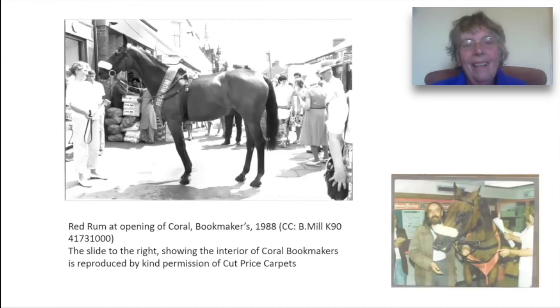And here is the opening of the bookmakers. After his days as first a racehorse and then a stud stallion, Red Rum embarked on a third career of helping to inaugurate booking shops and here he is both inside and outside the shop. I have to say that that photograph at the top is one of my very favourite photographs of Mill Road.